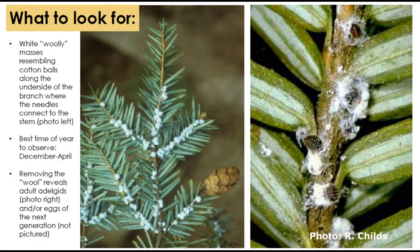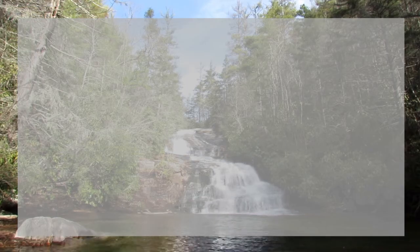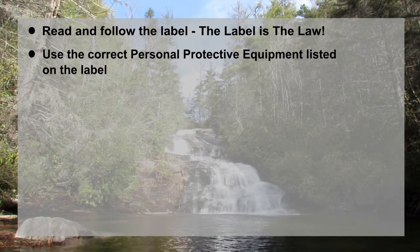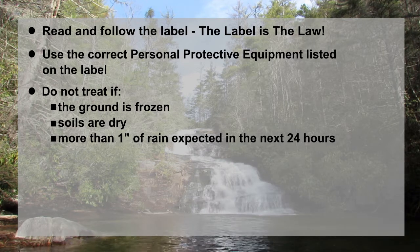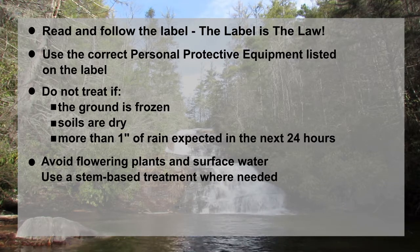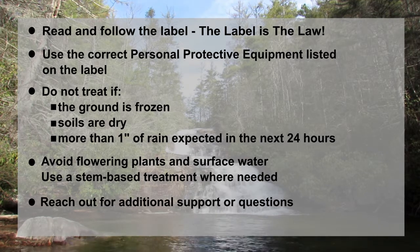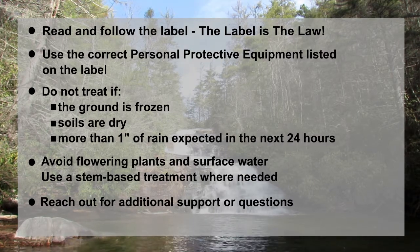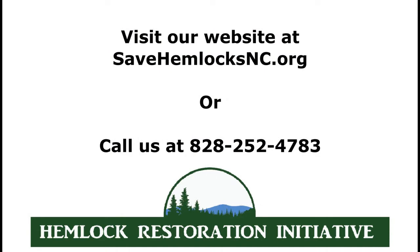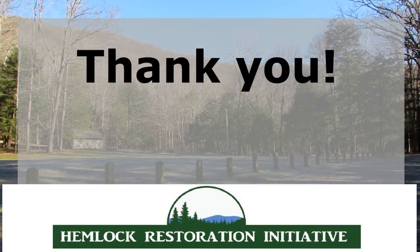To review: make sure you are addressing the correct issue with your hemlocks — you may have an issue besides HWA or multiple issues affecting your trees. When purchasing any pesticide, read and follow the label. Use the correct PPE listed on the label. Make sure you are treating at an appropriate time of year, when the ground isn't frozen, when there's enough soil moisture, and when there won't be more than an inch of rain in the following 24 hours. Avoid environmental risks like flowering plants and surface water. Use a stem-based treatment in cases where a soil-based one is not appropriate. Finally, reach out for additional support if you are unsure about anything. For more information, you can contact HRI and visit our website. The North Carolina Cooperative Extension Service and the North Carolina Forest Service County Rangers can be great resources. You may also wish to consult with or hire a tree care professional to handle some or all of your hemlock treatment. Thank you for watching and thank you for taking action to care for your hemlocks.